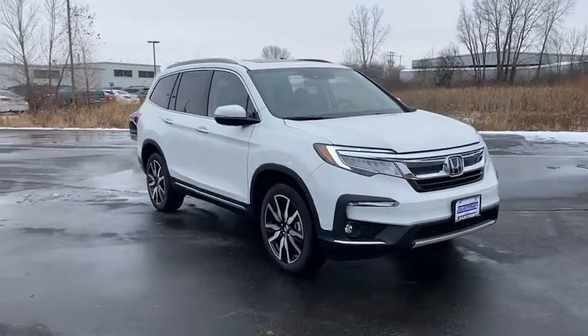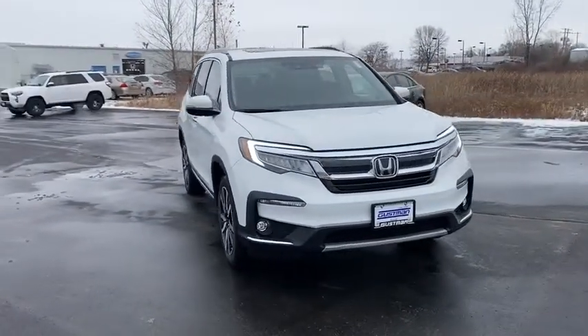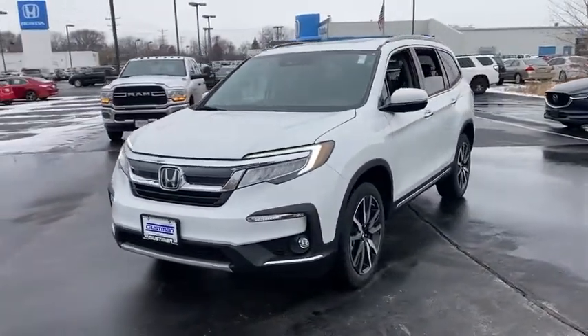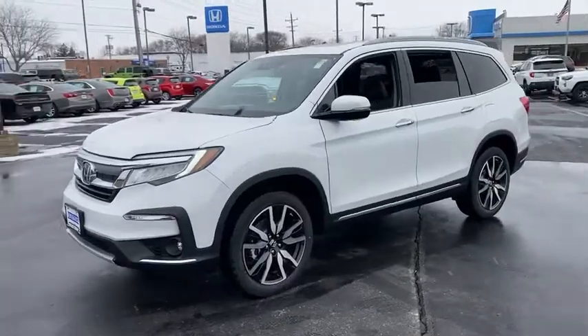Take a ride in the 2022 Honda Pilot. Optimal utility. Indulgent interior. Powerful performer. You'll be ready for almost anything in the Honda Pilot.